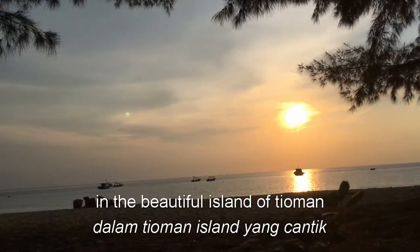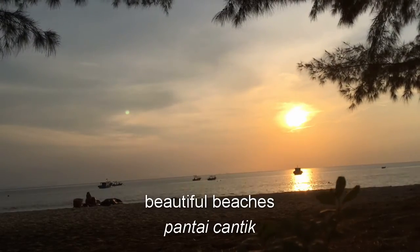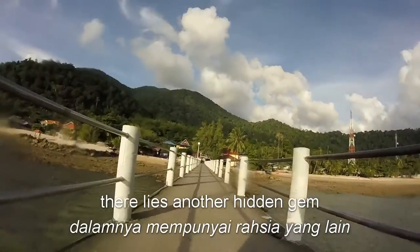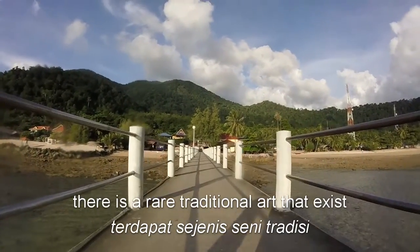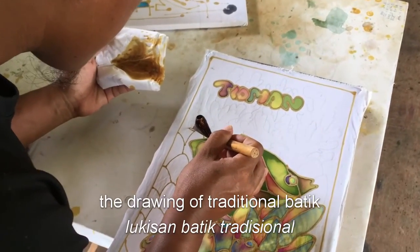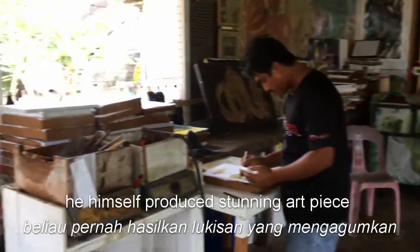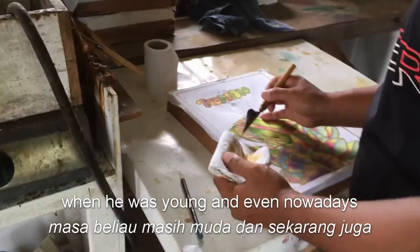In the beautiful island of Tioman, there is just something more than just beautiful beaches, fishes and friendly local people. There lies another hidden gem. Here in Gunting village of Tioman Island, there is a rare traditional art that exists — the drawing of traditional batik. Introducing the master of such art, Alon. He himself produced stunning art pieces when he was young and even nowadays.